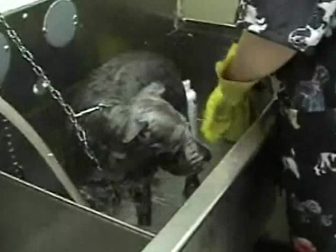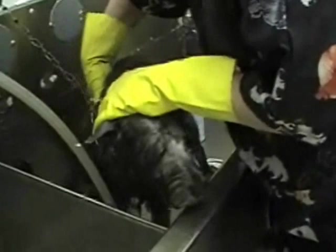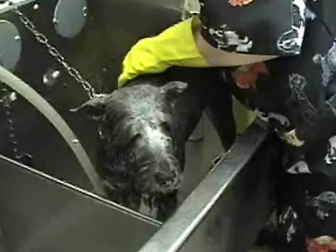The nicest people you could ever meet, and they love your dogs. After the bath, Joan wrings out a little bit of excess water so Nosey doesn't have to be under the dryer any longer than necessary, then gives her a little towel dry.